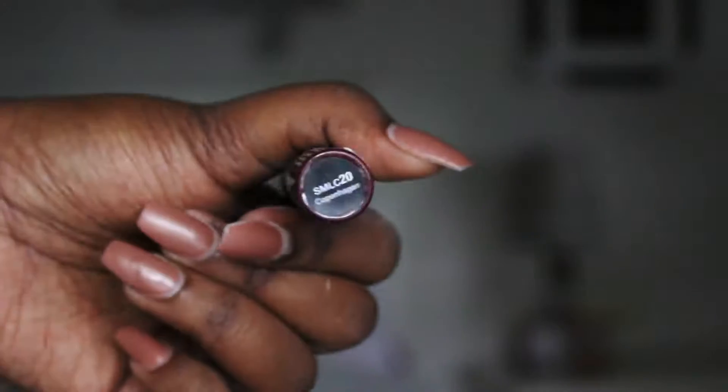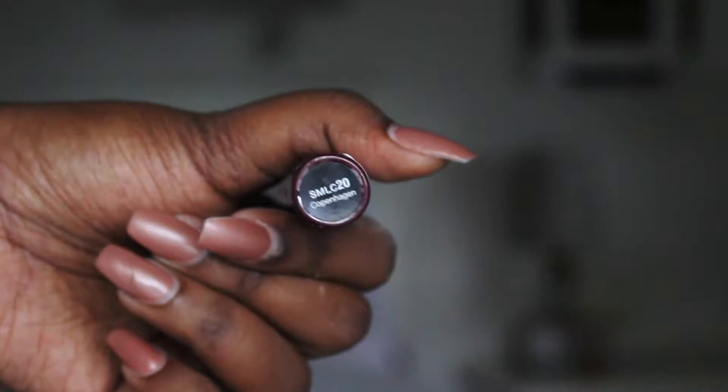I'm using the NYX Soft Matte Lip Cream in Copenhagen. I know it might not look exactly like what came out of the tube — it's a little old — but we're gonna work with it.